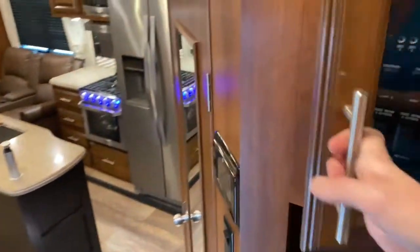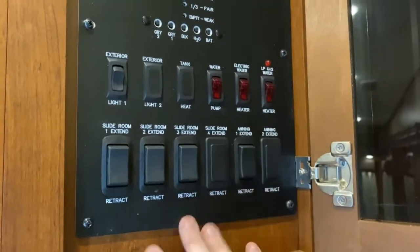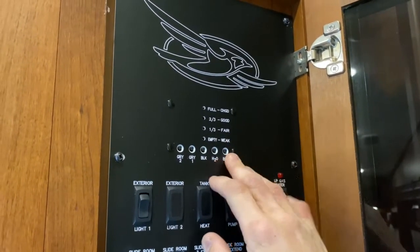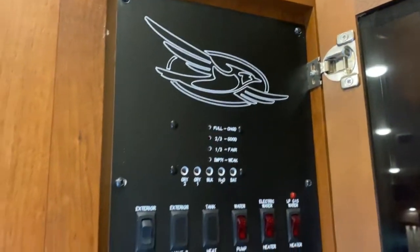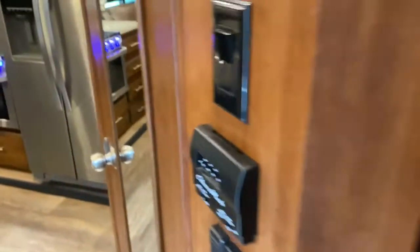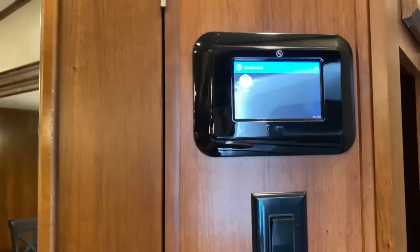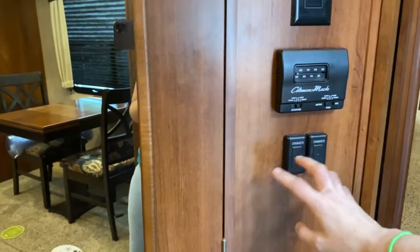Right outside the bedroom are all of your controls — slide controls, awning control, and tank controls that show you how much is in each tank, along with your water pump and water heater. Below that you have a place to hang coats. You also have the LCI1 control and your AC thermostat.